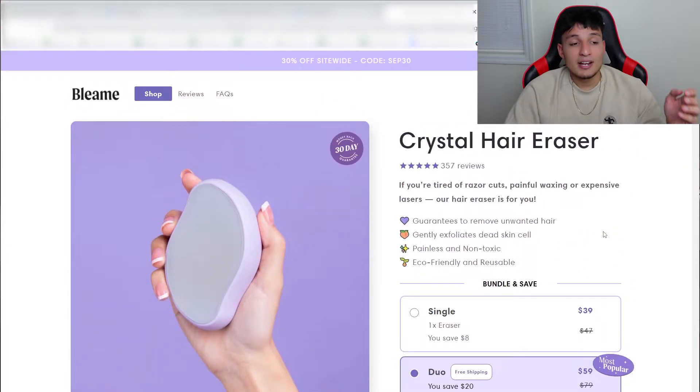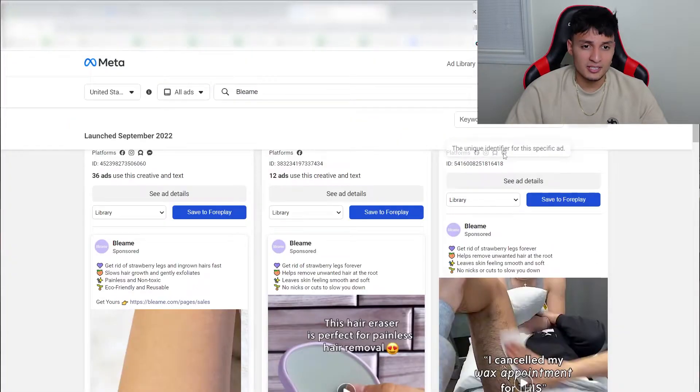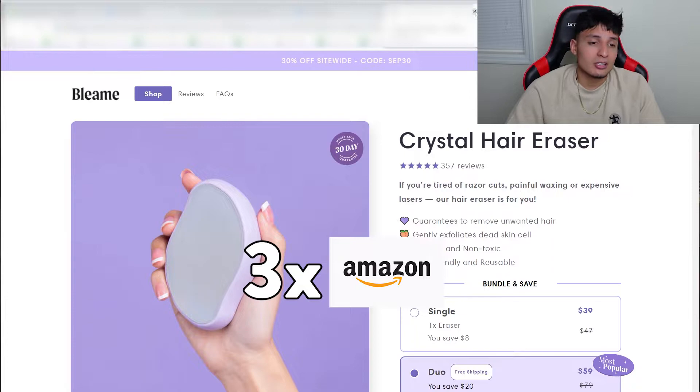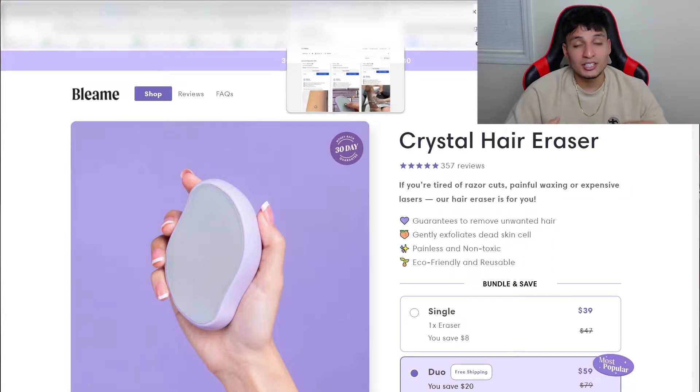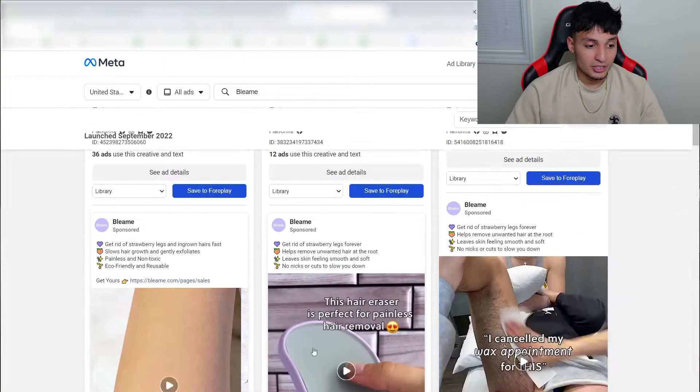This brand is called Bleem and they're selling their product for $39 — about $10 more than Harrow, which means it's triple to quadruple the price of Amazon. That just goes to show you that it does not matter if Amazon is undercutting you. This product has been viral for a while and there are Amazon sellers selling it for a quarter of the price. It ultimately comes down to your branding and marketing, not how much more expensive you are than Amazon.